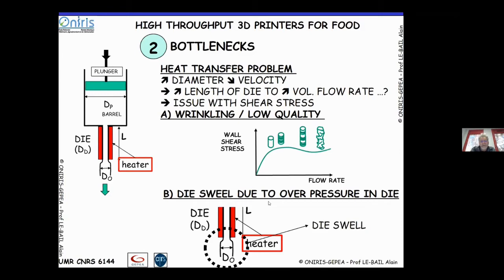If you have too much shear stress on the wall of the printing die, you may expect wrinkling and low quality in ink deposition. This can be an issue for object quality. Also, increasing the die length may cause die swell problems due to over-pressure in the die, resulting in expansion of the printing ink at the exit — another challenge for controlling print quality.